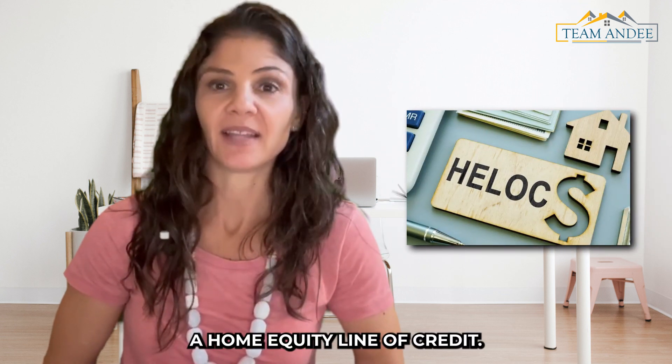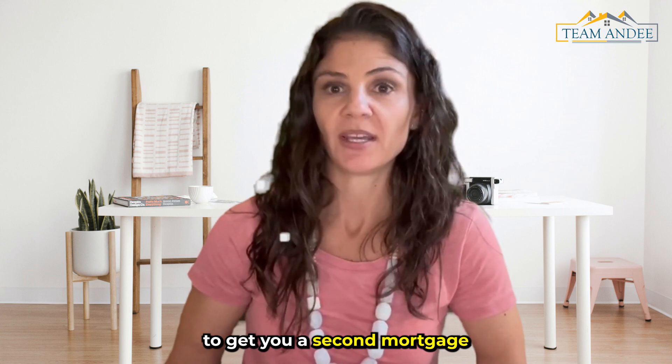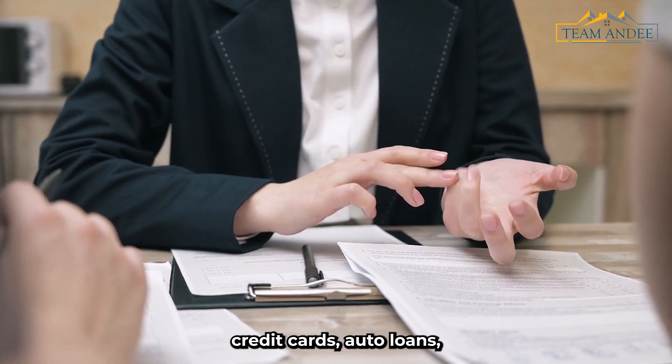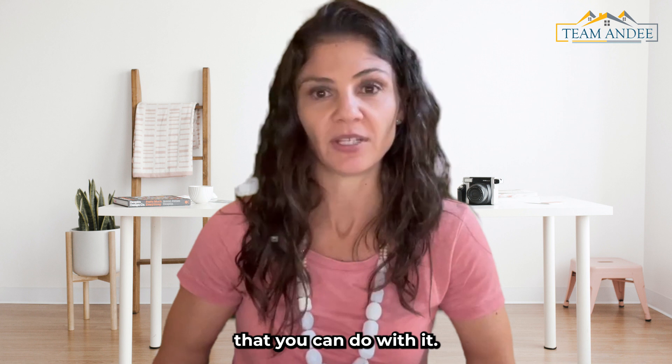We can get you a HELOC — a home equity line of credit. This allows us to get you a second mortgage and pull out that cash that you need to pay off credit cards, auto loans, student loan debt, put your kids through college, and a number of other things.